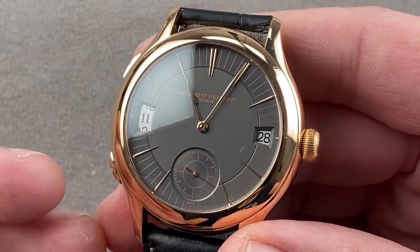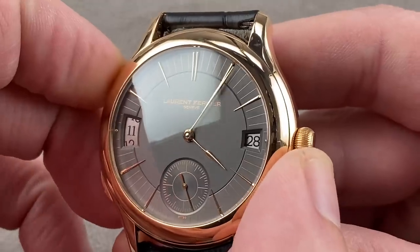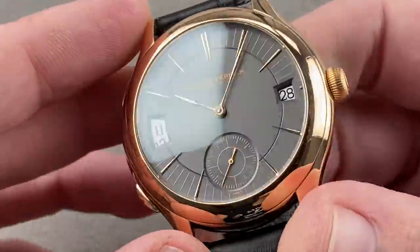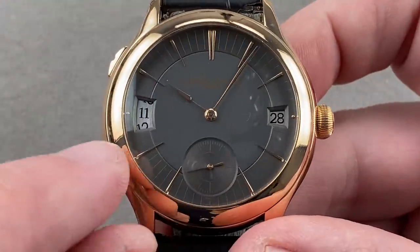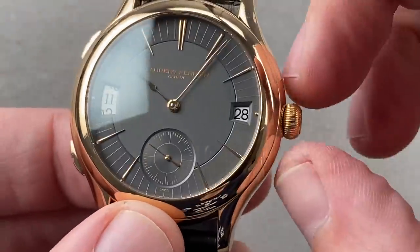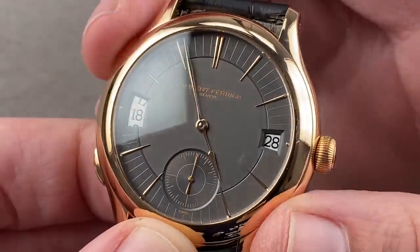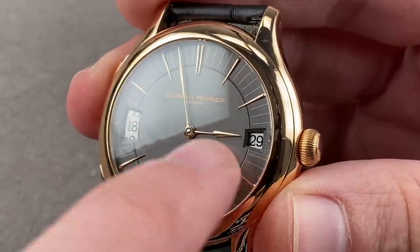This is the Galet Traveler — the Galet Microrotor movement with the Traveler function. You can use these travel time adjusters on the case band to adjust your local time and drive the date forward or backwards that way. Lovely épée spear-style red gold hands, 41mm red gold case, a lovely anthracite dial with appliqué pointed red gold indices and a sunken sub-seconds. We have a second time zone in 24-hour format at 9 o'clock, and the date at 3 o'clock. You set the reference time zone in minutes first, then adjust the local time zone to correctly depict the time where you currently are.